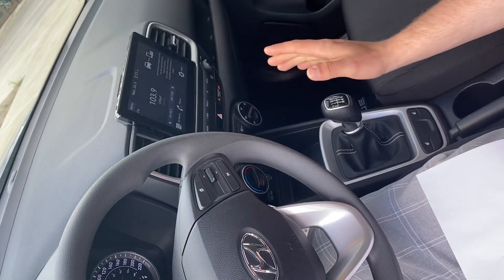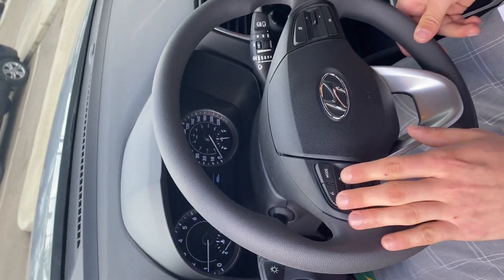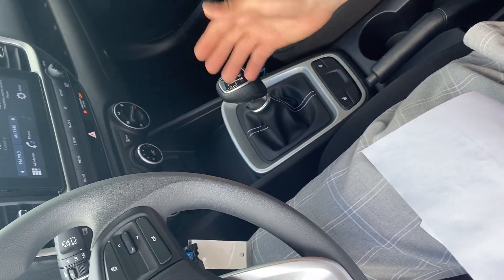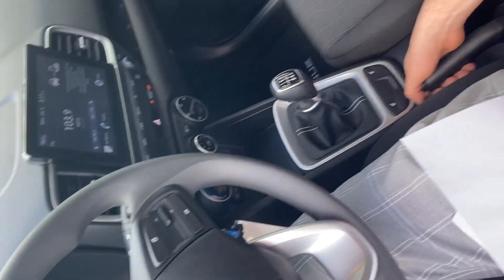This vehicle does also come with Apple CarPlay and Android Auto. You have your Bluetooth and all your hands-free audio controls right here. You have heated seats, air conditioning, and a few other options that come standard in all our vehicles.